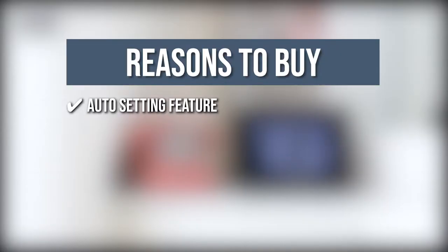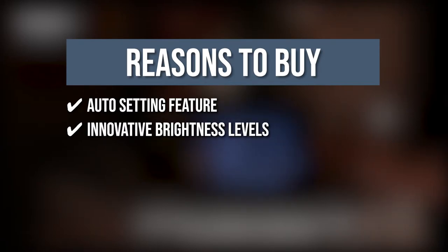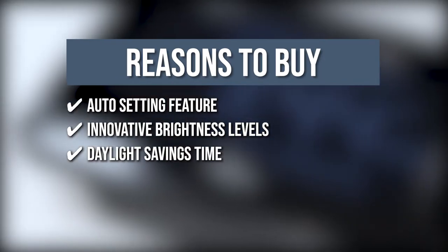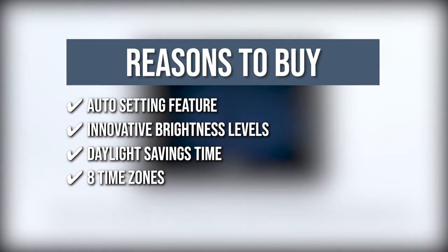Auto setting feature: the clock will automatically display its previous settings without losing time just in case the power goes off. Innovative brightness levels: you can manually set the brightness levels or use its auto setting that adjusts depending on the time of day. Daylight savings time: you can set the daylight savings time automatically or manually if needed. 8 time zones: the clock has 8 time zones, namely EST, AST, NST, HST, AKST, PST, MST, and CST.